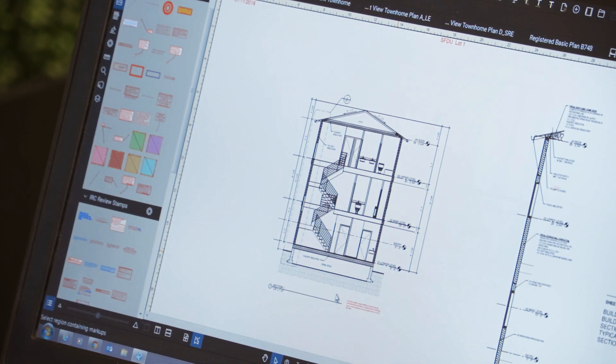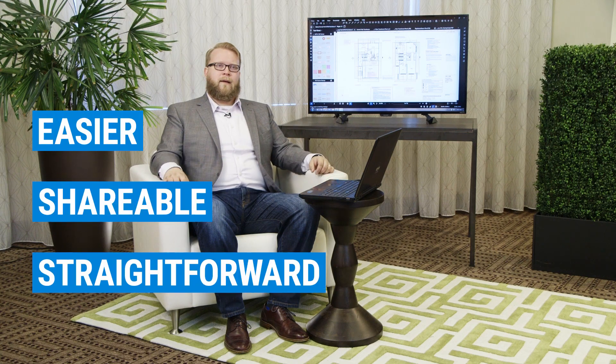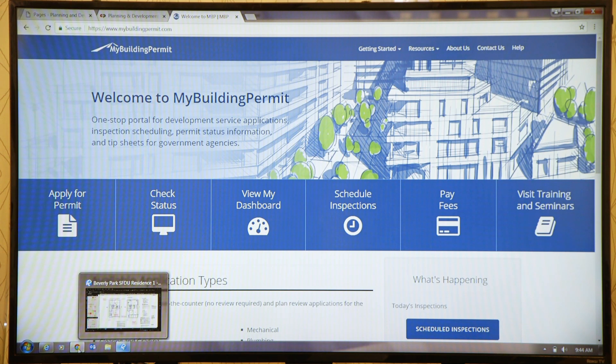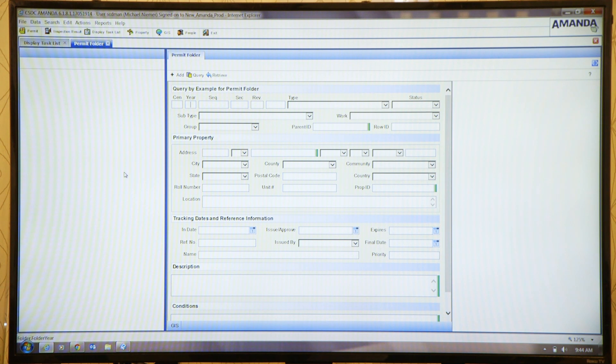Reviewing all of the building plans that come in, we needed to do it in a way that was going to be easier, more straightforward and shareable. The first stop for any of our customers is MyBuildingPermit.com. Once everything's been accepted, we can bring it into our permit tracking system.